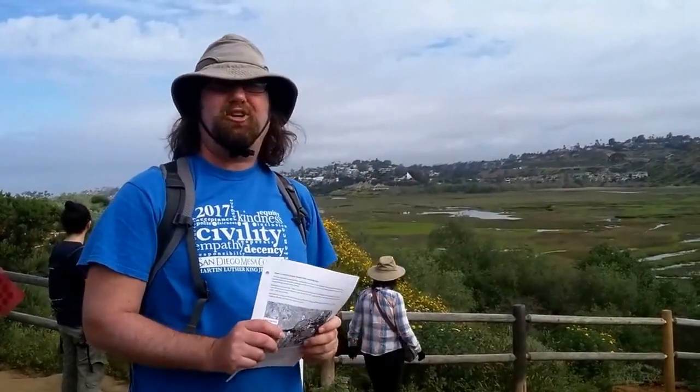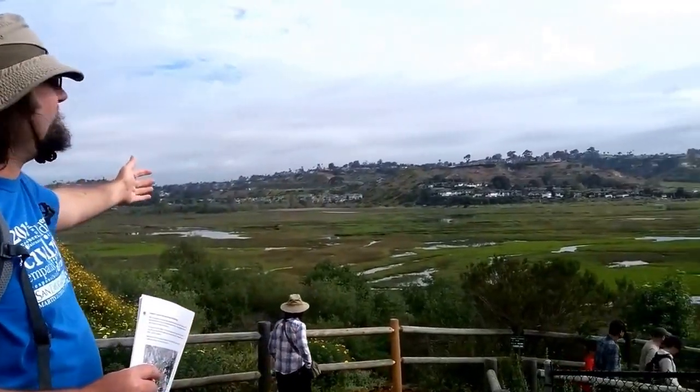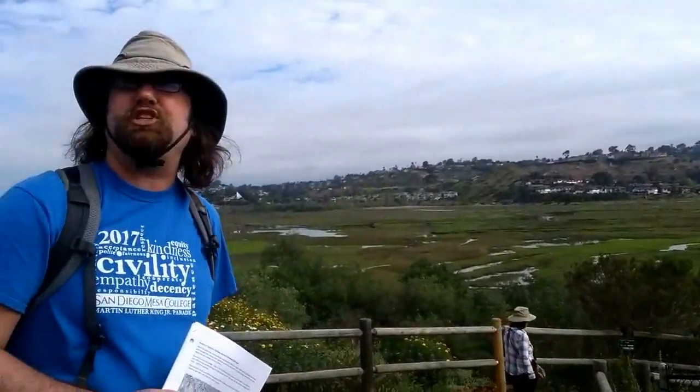Hello, virtual online field trip! Welcome! This is the majestic San Alijo Lagoon we're looking at here. You're at stop one, probably on your worksheet.